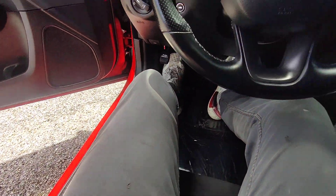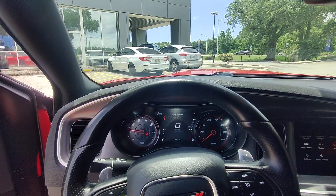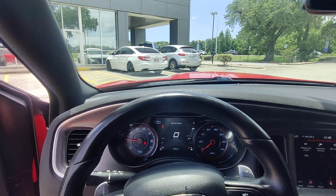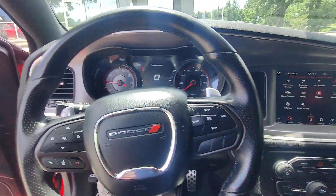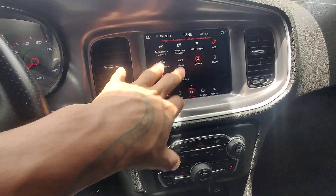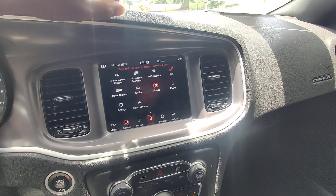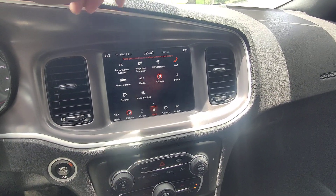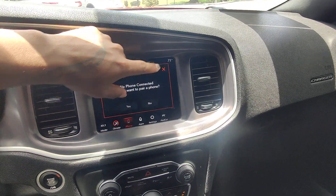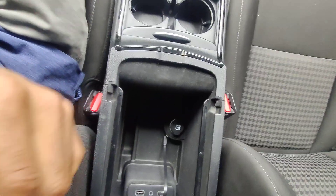Here on the steering wheel we've got our paddle shifters, hands-free talk-to-text, and adaptive cruise control. As a 6'2" guy I'm sitting a little lower in the seat than I'd like — there we go, that's a really nice spot. Here in the display we do have a projection manager so you can project your phone onto here. You can use Apple CarPlay, Android Auto, and features like that.